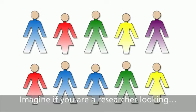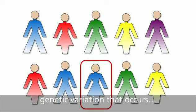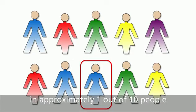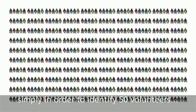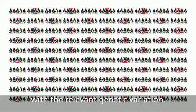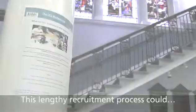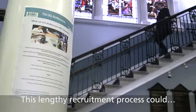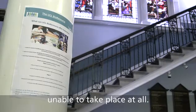Imagine if you were a researcher looking to recruit volunteers with a common genetic variation that occurs in approximately one out of ten people. You would need to find 500 volunteers simply in order to identify 50 volunteers with a relevant genetic variation. These volunteers could take years to recruit, and this lengthy recruitment process could impact on the feasibility of the study and may mean that studies are unable to take place at all.